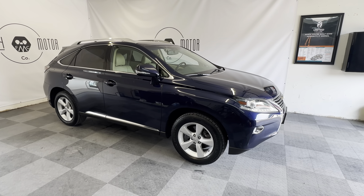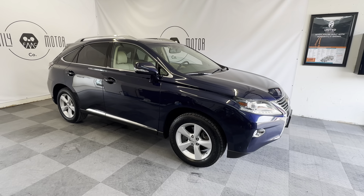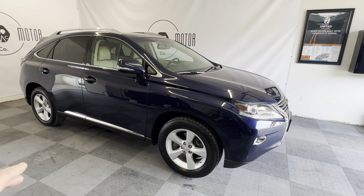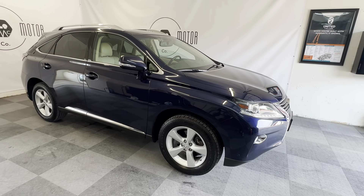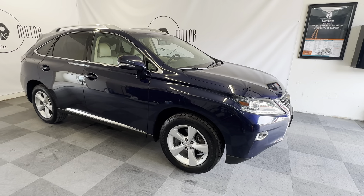We've got a 2014 Lexus RX 350 all-wheel drive, loaded out with navigation, backup camera, and chrome package. This vehicle has been owned and serviced at Lexus since new — it has an insanely good maintenance history.